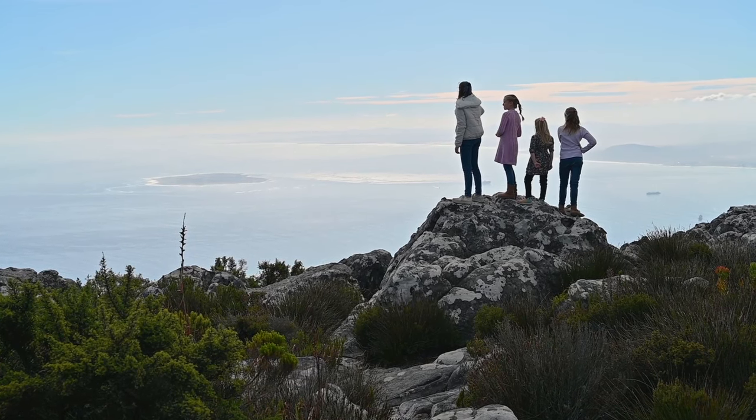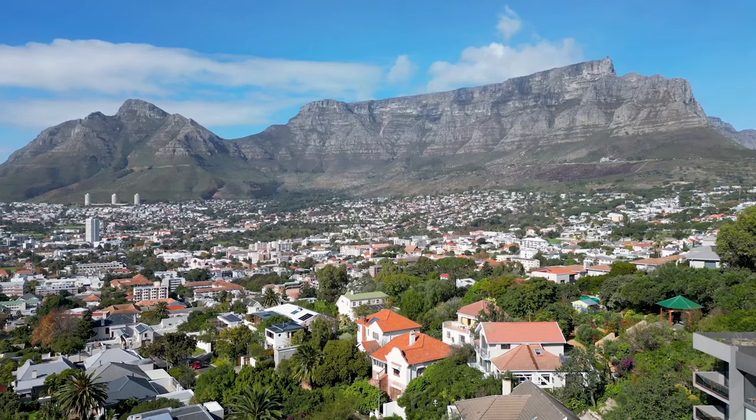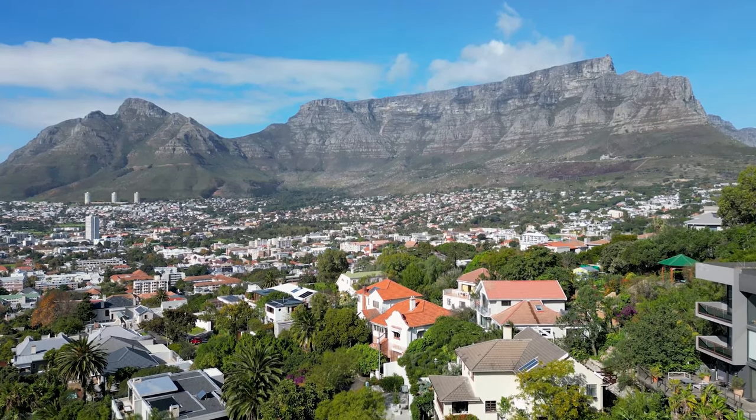This is so special. It's so big and beautiful. It's one of the seven wonders of nature.